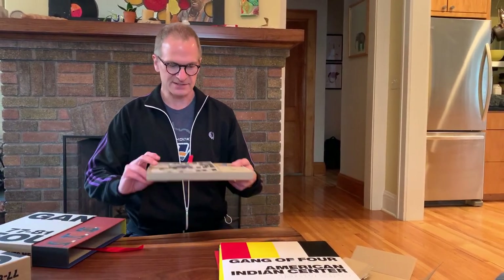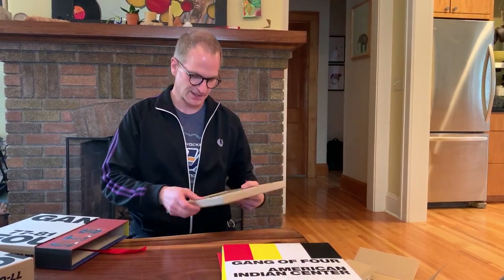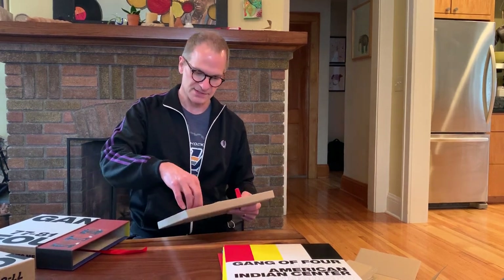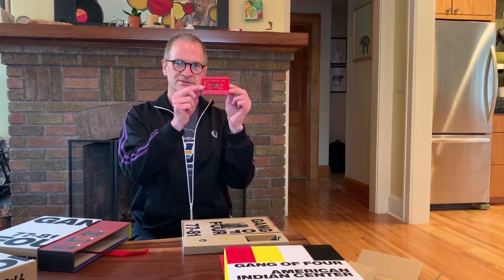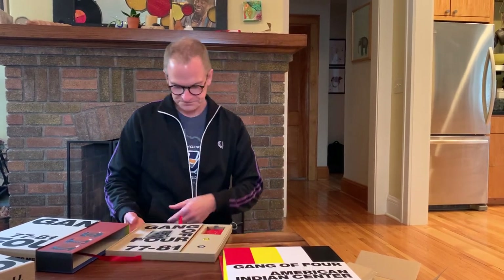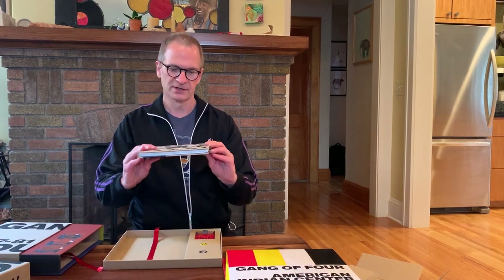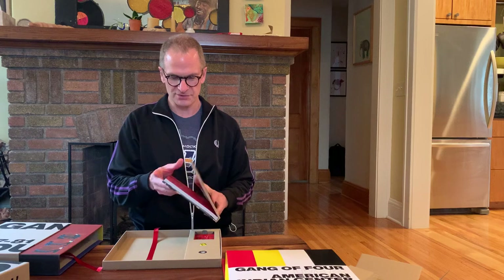Underneath that is a tray which contains more stuff. There are a couple of pins for those that still have the denim jacket and the buttons. There's a cassette full of demos, which is almost too cruel — they put that on a cassette because I don't really have a working cassette deck right now.